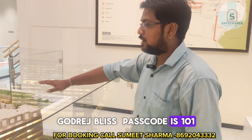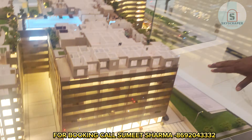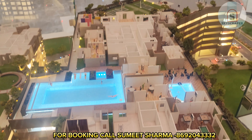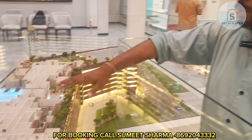Godrej Bliss — the passcode is 101. It is the biggest USP: you will get 101 amenities. If I talk about the elevation of the project, you can see ground plus 6th level is the podium, 7th level is world-class habitable space, and 8th to 39th floors you will get 2 and 3 BHK configuration.